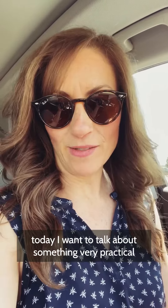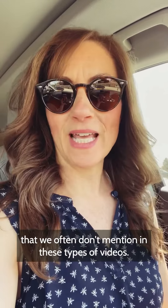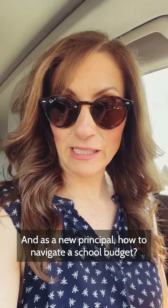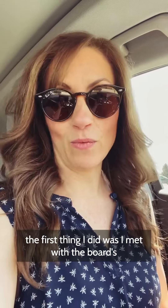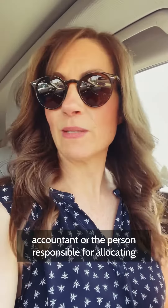Hi, it's Daphne from the First Year Principal, and today I want to talk about something very practical that we often don't mention in these types of videos — school budgets, and as a new principal, how to navigate a school budget. I remember when I first became a principal, the first thing I did was I met with the board's accountant, or the person responsible for allocating funds to the schools, and I went through my new school budget.